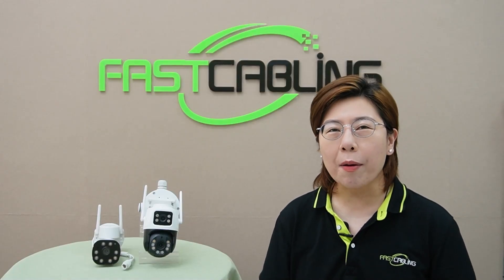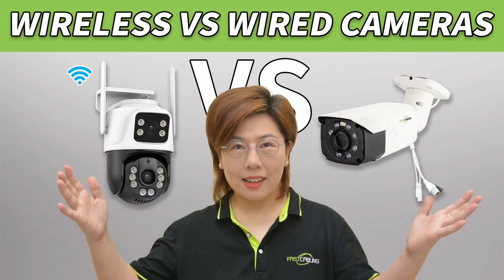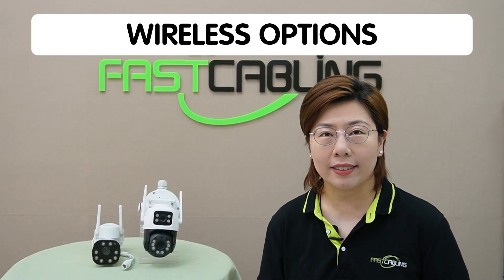Hi tech enthusiasts, welcome back to Fast Cabling. On our previous video, we compared wired and wireless cameras and helped you choose the best network camera for your needs. If you missed it, make sure to check it out. But today, we are focusing on those of you leaning toward wireless options.